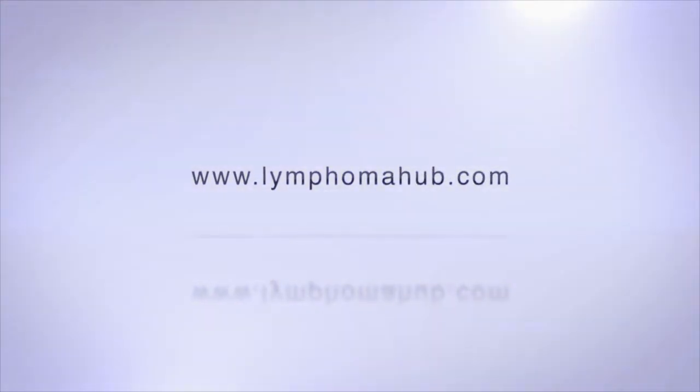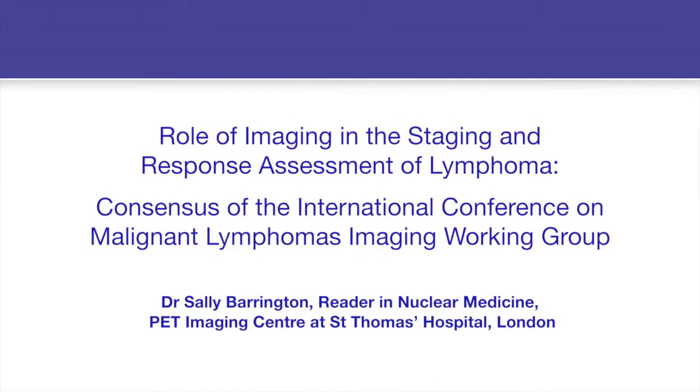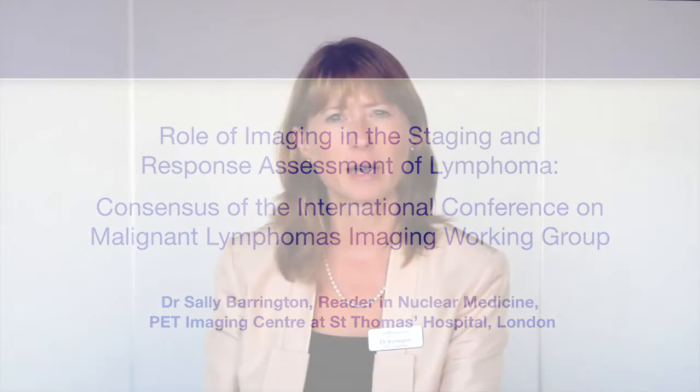Good morning, my name is Sally Barrington and I'm talking to you today from St Thomas' Hospital in London to update you on the new imaging guidelines that have been published this week online in the Journal of Clinical Oncology, relating to the staging and response assessment of patients with lymphoma. I've been asked to do this by the Lymphoma Hub.